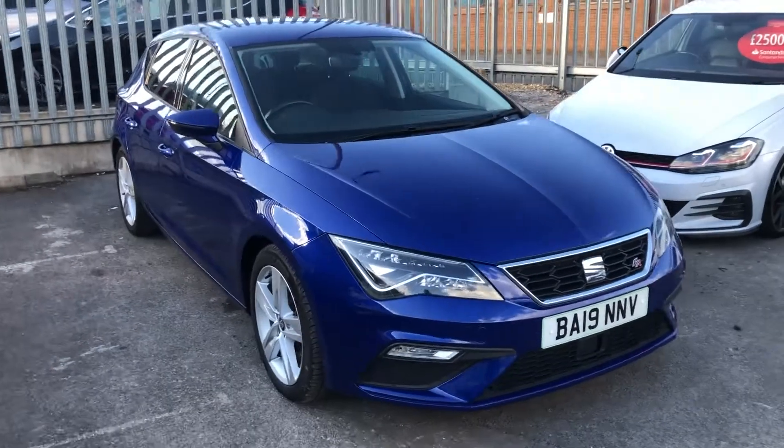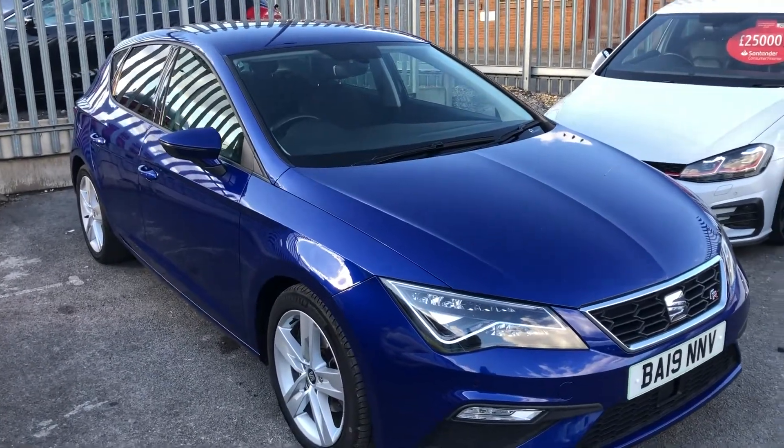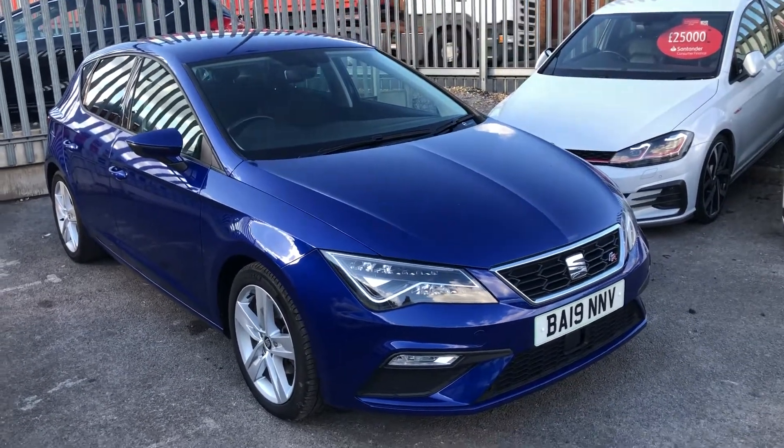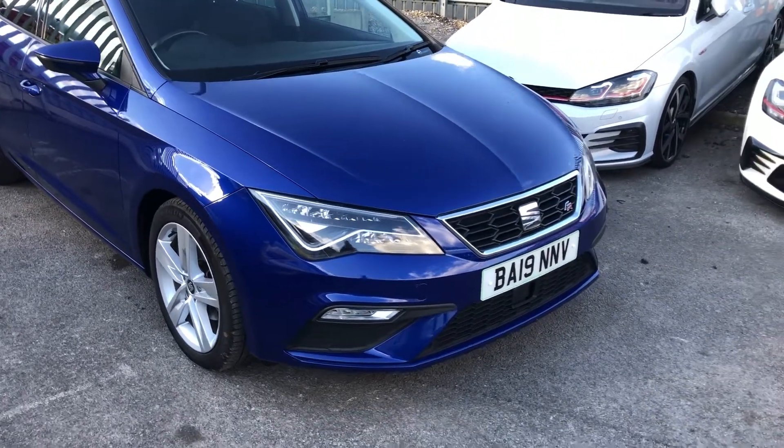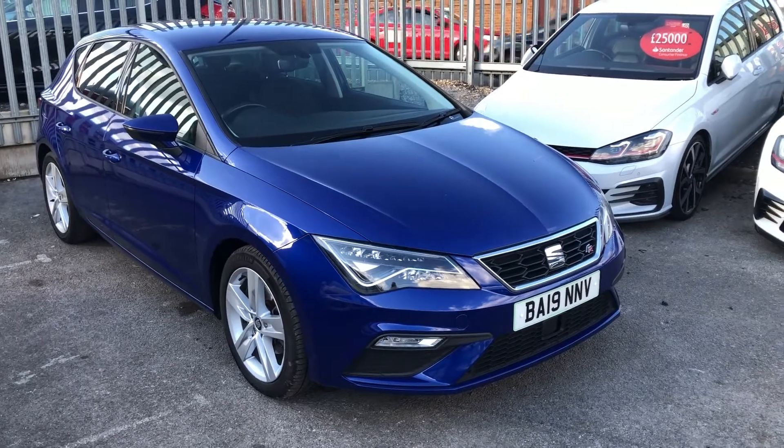Hello there guys, and welcome to today's quick virtual walk-round. It's late in the day, but that doesn't stop the new arrivals. Today you can see we've got the deep, rich blue Seat Leon FR TDI.